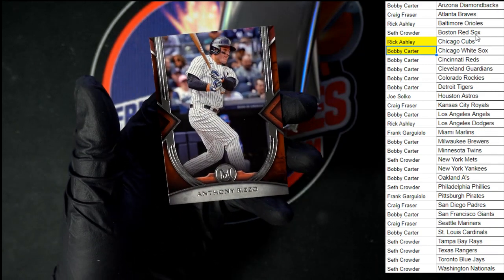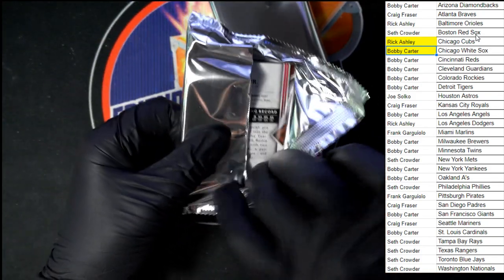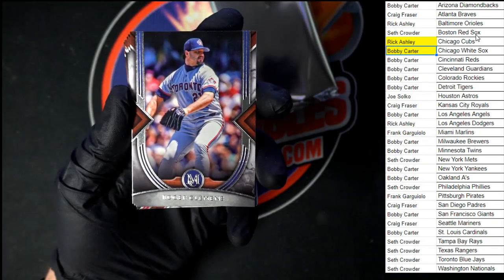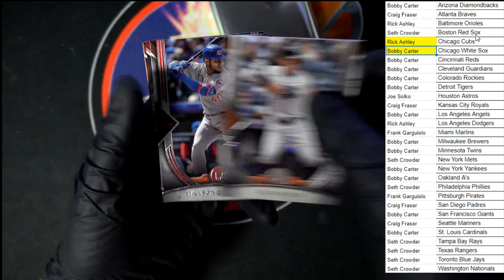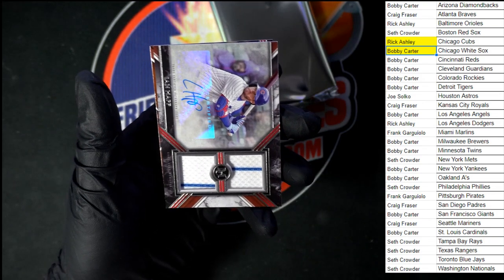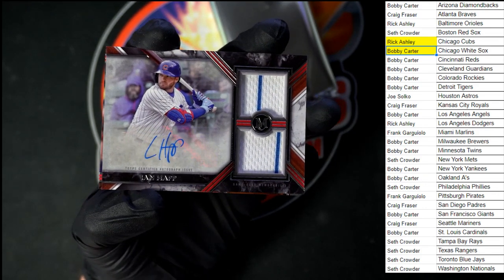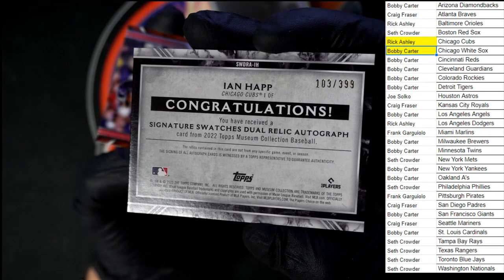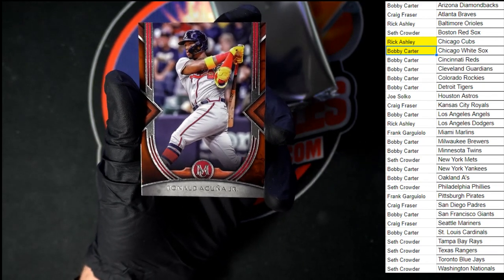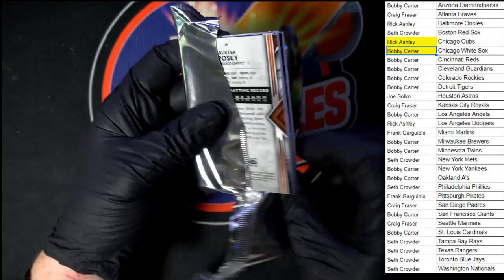Up behind that, Rizzo for the Yankees. Roger Clemens for Toronto. A little Judge action for the Yankees. Contreras for the Cubs. Speaking of Cubs, Ian Happ — nice dual relic right there, numbered 103 of 399. Behind that, Acuña Jr. for the Braves. A lot of Cubs in this one.